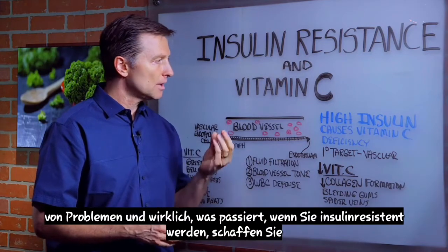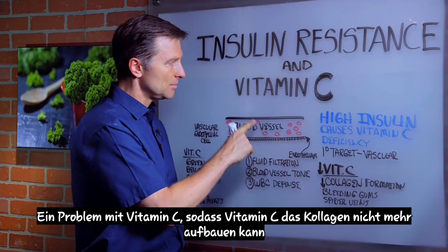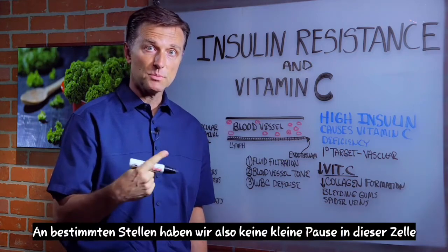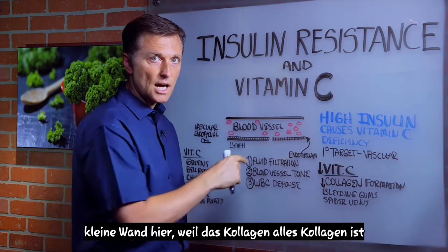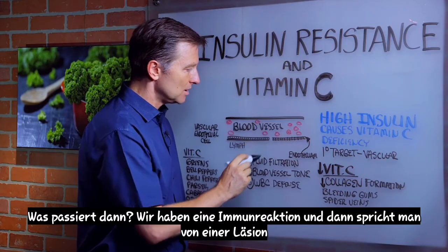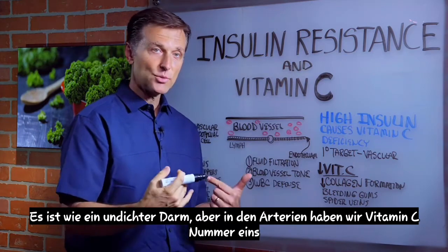When you become insulin resistant, you create a problem with vitamin C. Vitamin C can no longer build collagen in certain places, so we get a little break in this wall because it's all collagen. Then we have an immune reaction, and it's called a lesion — it's kind of like leaky gut, but in the arteries.